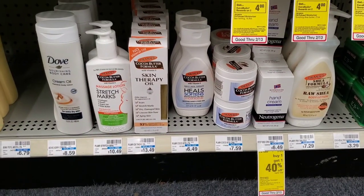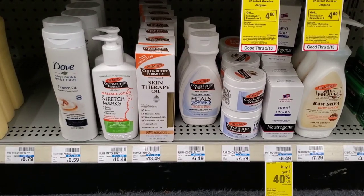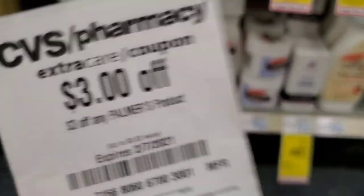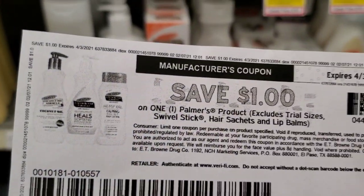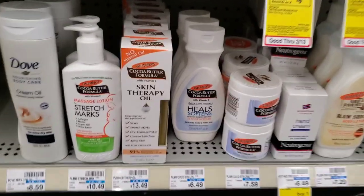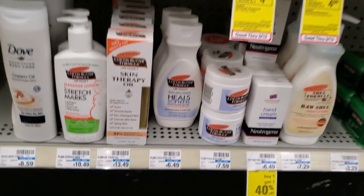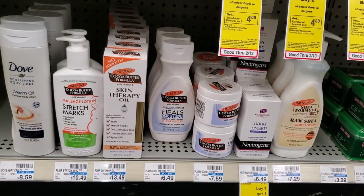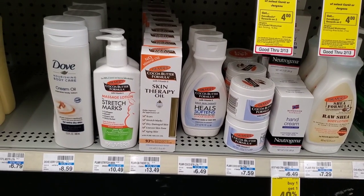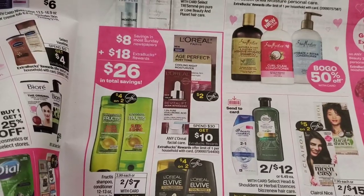I want to pick up Palmer's because I have a good CRT. I got a three dollar off Palmer's product CRT, plus there's a dollar off one from coupons.com. The cheapest one I see is $6.49, so minus four dollars would be $2.49. We don't really get Palmer's deals that much, so I'm going to go ahead and pick it up.